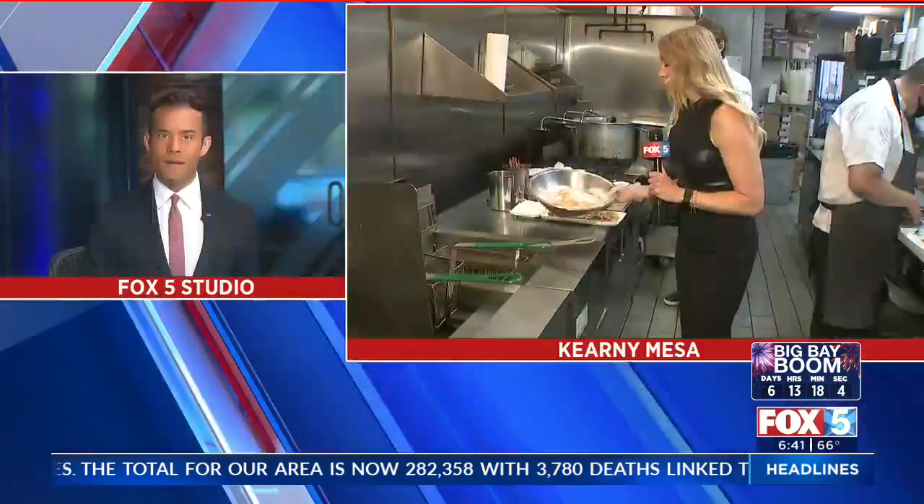A Kearney Mesa hot spot for good grub is expanding. Heather Lake checks in with the chef at Rocky Rocky Ramen on what he's up to in the kitchen. She passes by this place every day going to the gym and has been wanting to check it out.